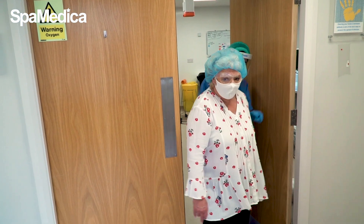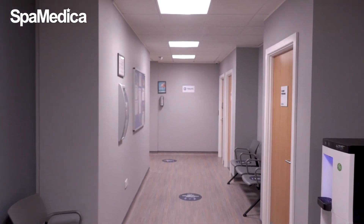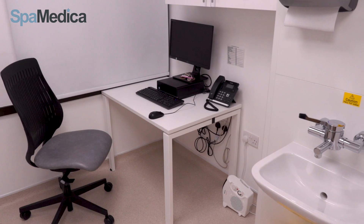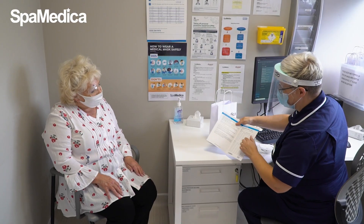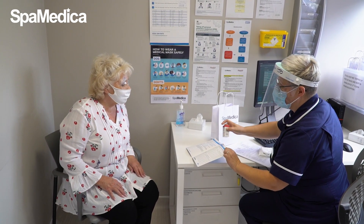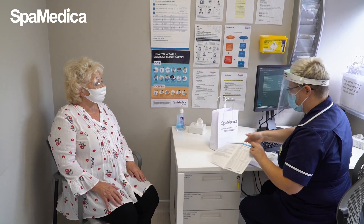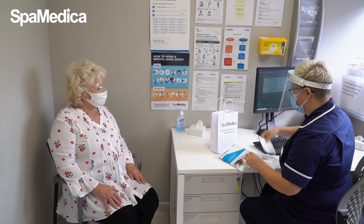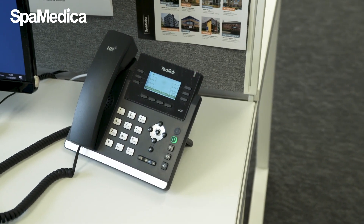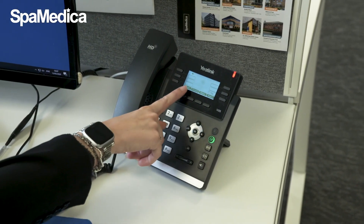The patient is guided from the theatre room to our discharge room. One of our nurses will check they're all OK and talk through all the post-op steps and answer any questions they may have. The patient is given a post-op bag with drops, a post-op guidance booklet and information about their post-op assessment. We also let the patient know about our 24-hour SpaMedica helpline if they need to call us in an emergency or if they're having any issues when they get back home.